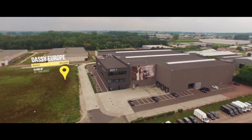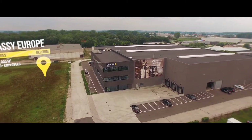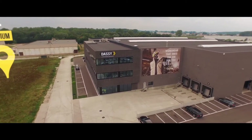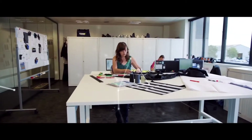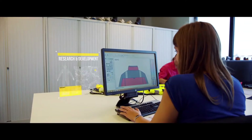Welcome to DASI Europe. You can find us in the city of Bruges in Belgium. Here we unite our years of know-how and experience to make professional workwear. From A to Z, we're in full control of the entire production process.